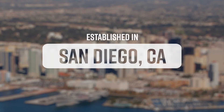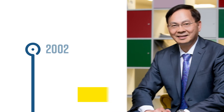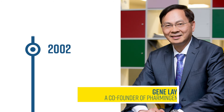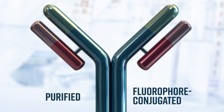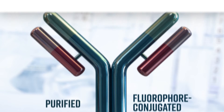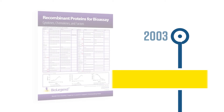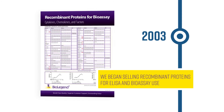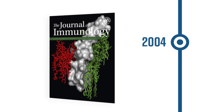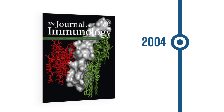BioLegend was established in San Diego, California in 2002 by Gene Leigh, a co-founder of Pharmingen. In 2002, we began manufacturing purified and fluorophore-conjugated antibodies for research in our San Diego facility. In 2003, we began selling recombinant proteins for ELISA and bioassay use. In 2004, the first scientific paper citing BioLegend was published in the Journal of Immunology.